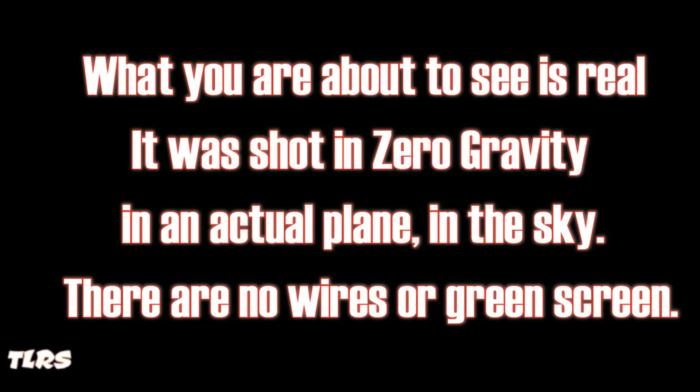But let's forget all the talking and have a real good look at how this actually works. What you are about to see is real. It was shot in zero gravity in an actual plane in the sky. There are no wires or green screen.